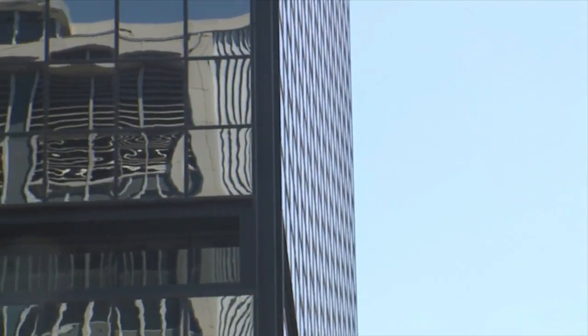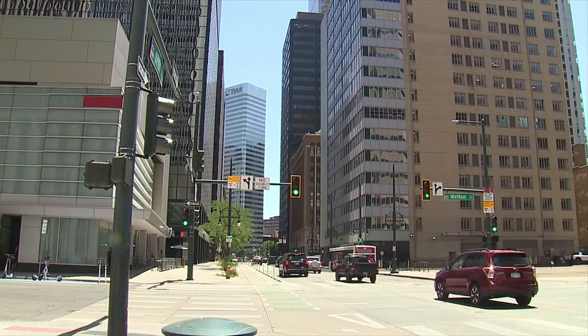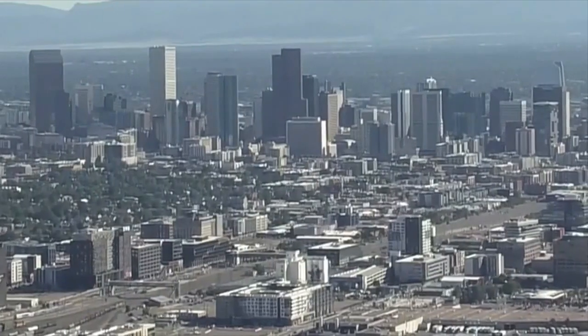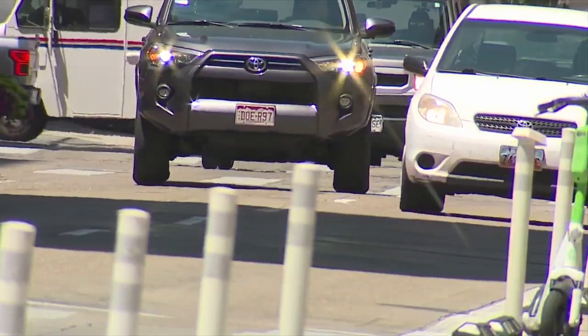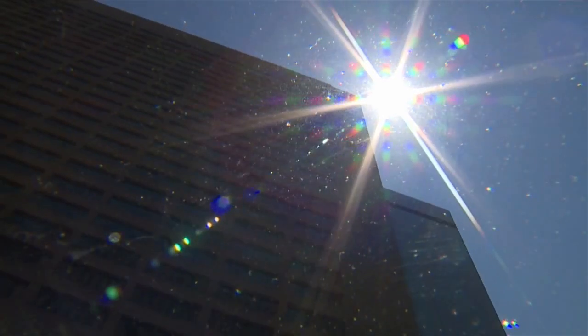Experts say that same science explains why some parts of Denver are hotter than others. Living in a city can have a lot of benefits, but there are also downsides, especially during heat waves. It's like a dome of heat. Elizabeth Cohen, with Denver's Office of Climate Action, Sustainability and Resiliency, says the city itself is hotter than surrounding areas because it's absorbing all the heat. Denver has a lot of big buildings and asphalt surfaces like parking lots and streets that absorb heat, and it makes the city hotter for longer. At night, the buildings are really hot, the cement is really hot, and instead of cooling off quickly, that heat continues.